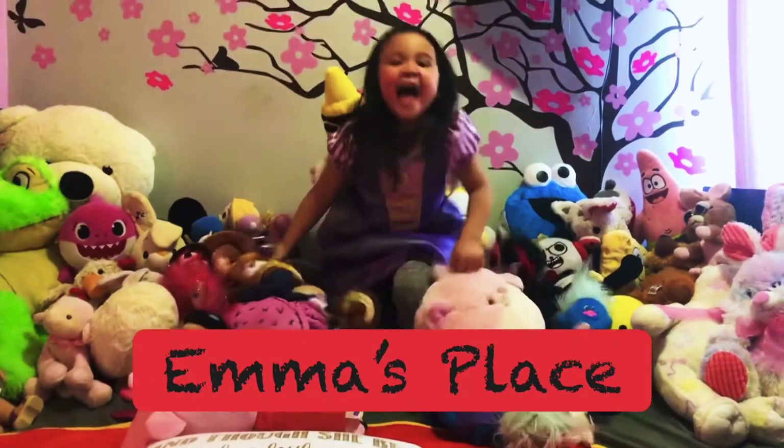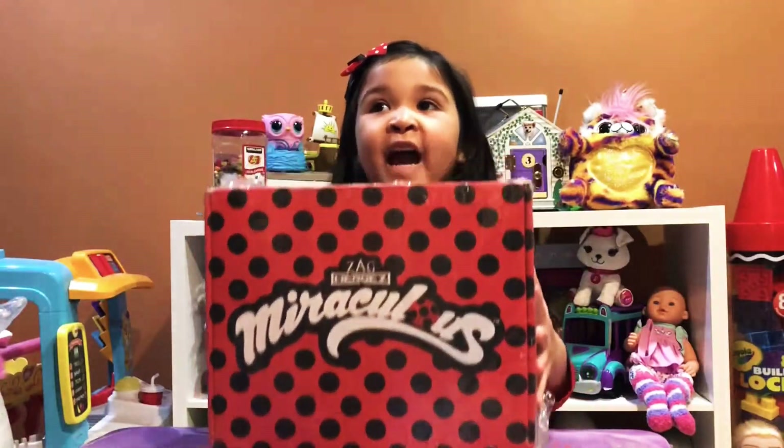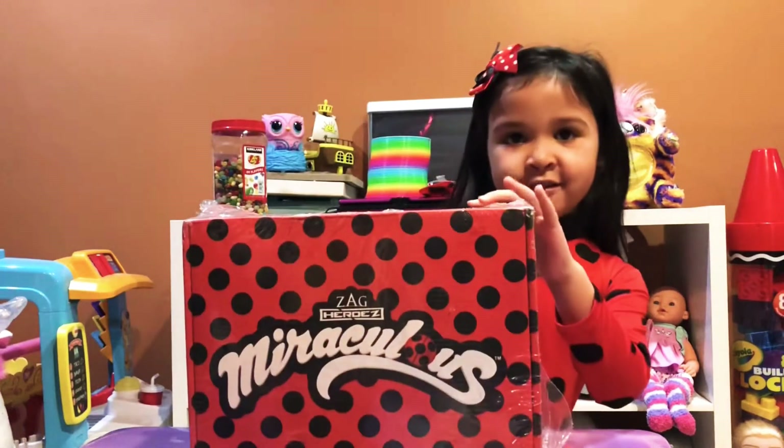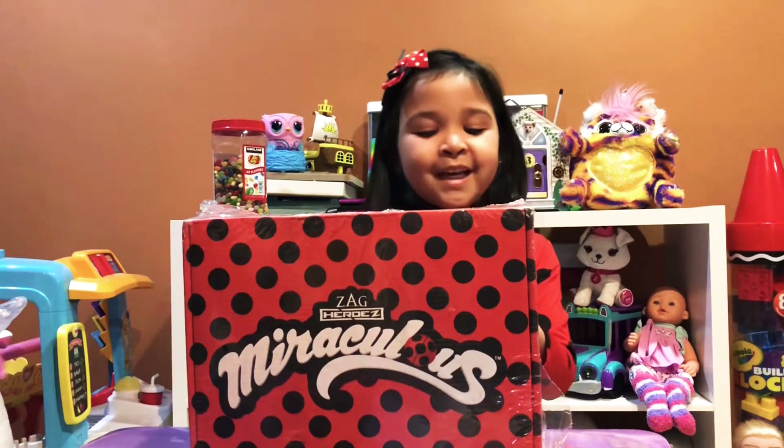Welcome to Emma's Play! Hi guys, I love Miraculous Ladybug! Check what I got — a Miraculous Ladybug box!